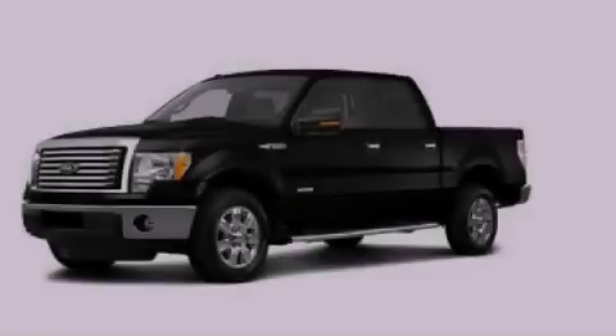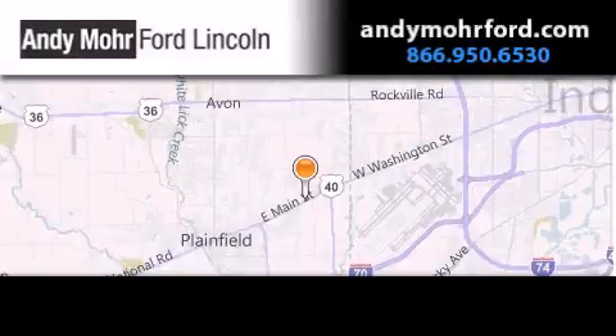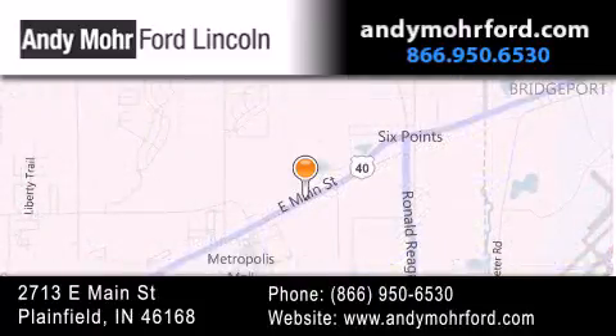Contact us today to arrange your test drive. Andy Moore Ford Lincoln is the place to find new Ford and Lincoln cars and trucks and pre-owned vehicles in Indianapolis. You can search our new and pre-owned inventory online, get new car pricing and receive free no-obligation price quotes. Stop by and visit us today at 2713 East Main Street in Plainfield or see us online at AndyMooreFord.com.